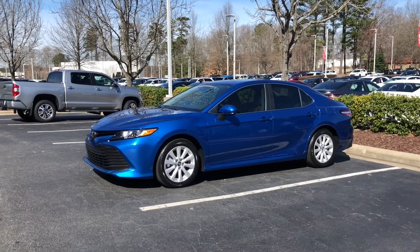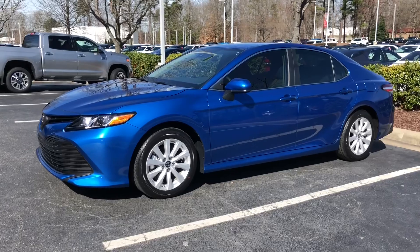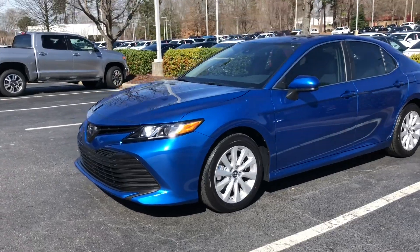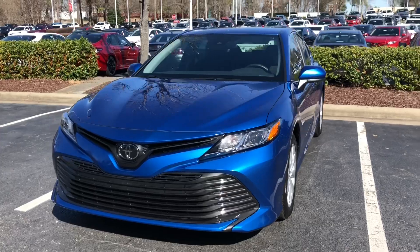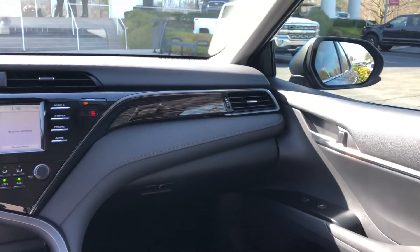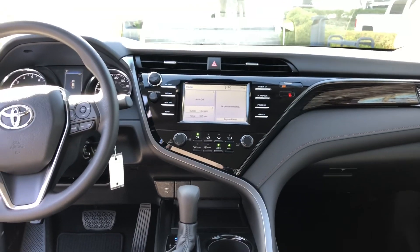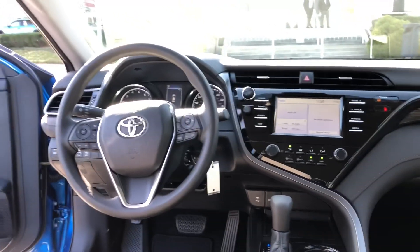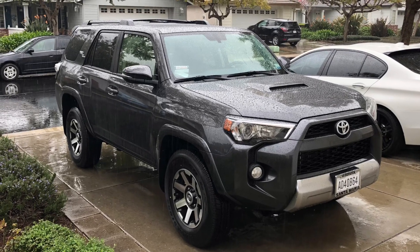We're going streaking through the quad and into the gymnasium. Check out this blue streak metallic Camry LE. I have a repeat customer, Greg, who just purchased this. Check it out, folks. LED lights, Toyota Safety Sense. Check out the interior here. This is black interior with simulated wood grain accents. Has a 7-inch Entune audio with Bluetooth voice commands, Entune App Suite, Apple CarPlay. Great fit and finish in the Camry.